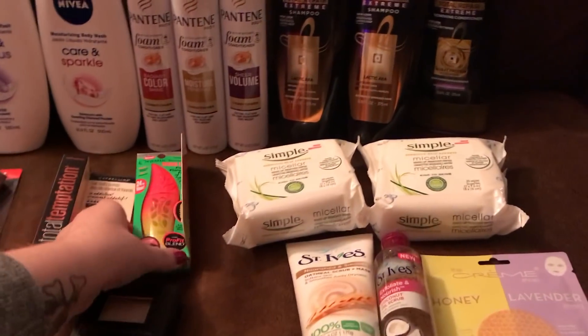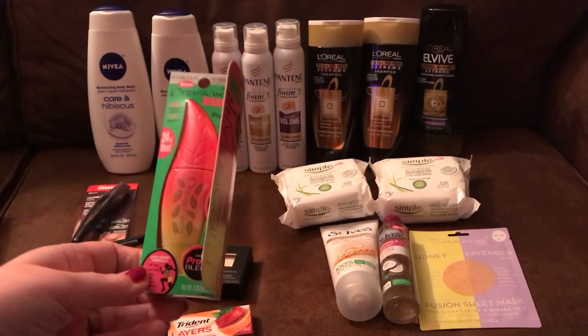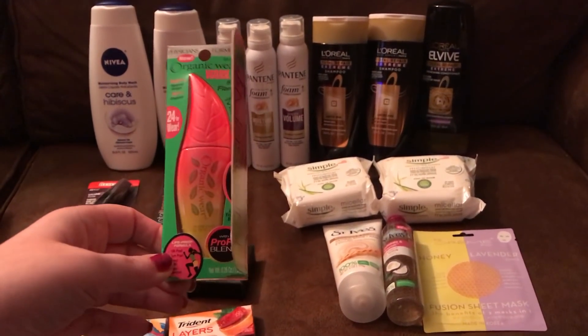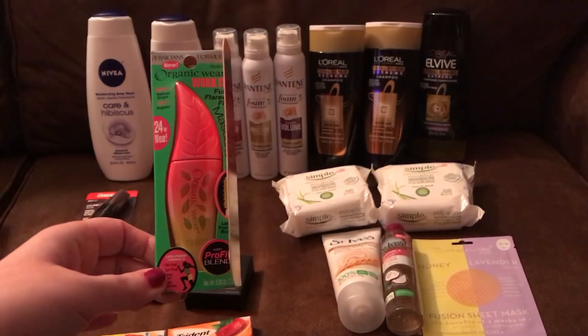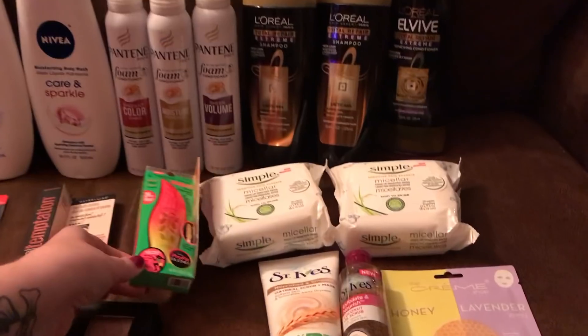Physician's Formula — as usual, no coupons. I did luck out last week with a 40% off, but this week I did not. This is $9.99 in my store, and when you spend $10 you get $7 back, which puts me at $2.99.